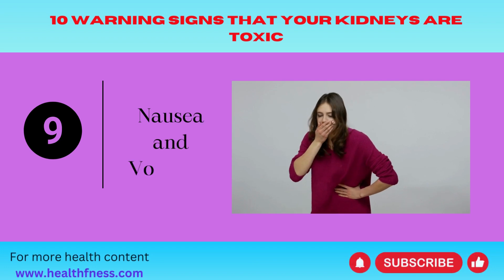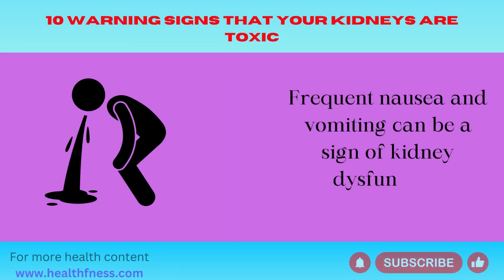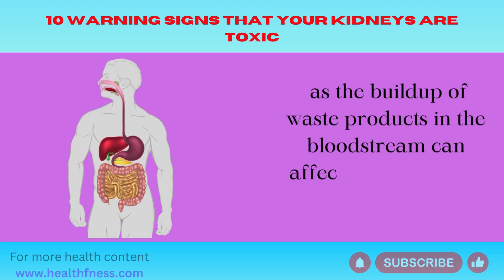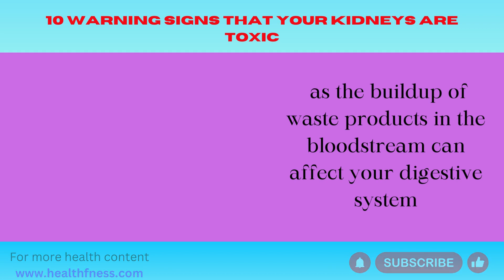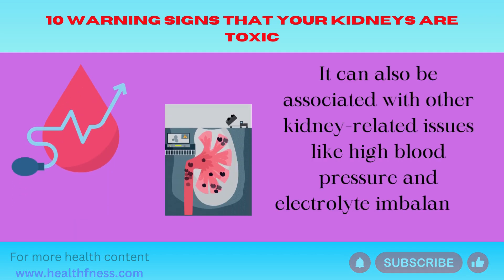Number 9: Nausea and Vomiting. Frequent nausea and vomiting can be a sign of kidney dysfunction, as the buildup of waste products in the bloodstream can affect your digestive system. It can also be associated with other kidney-related issues like high blood pressure and electrolyte imbalances.